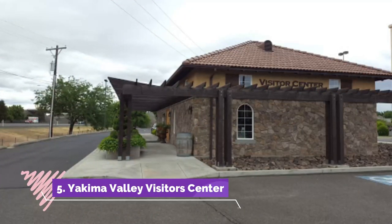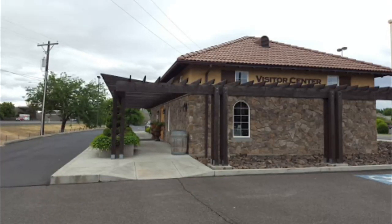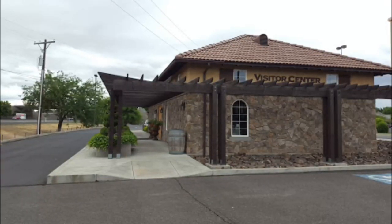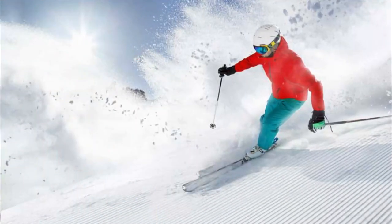Number five: Yakima Valley Visitor Center. Yakima Valley Visitor Center is the first port of call destination for any visitor of the Yakima Valley. It is open for public access on Saturdays and Sundays all through the year.